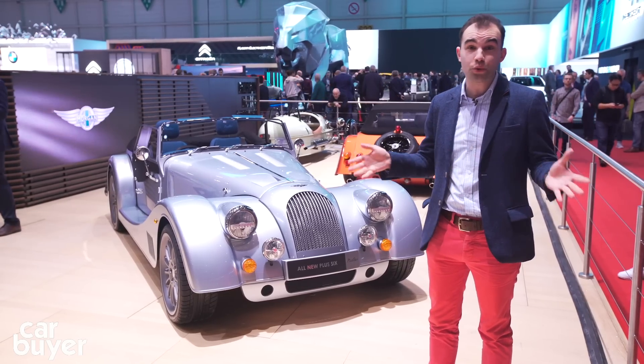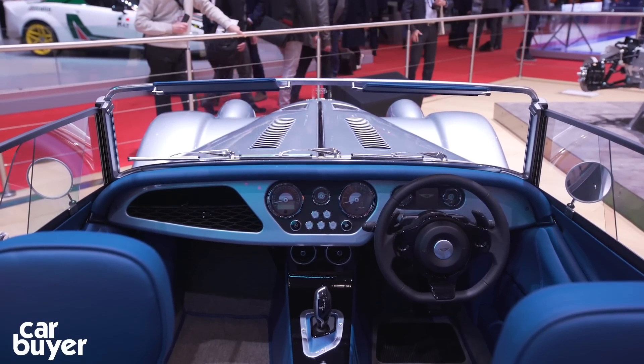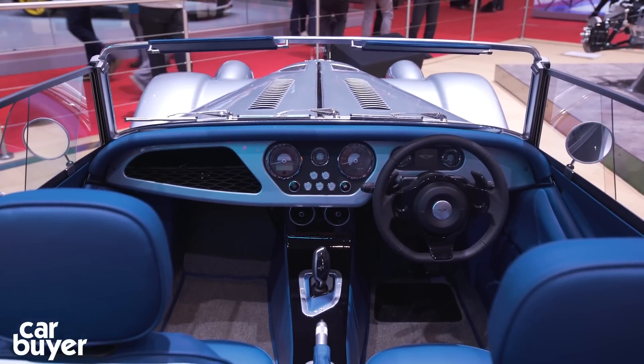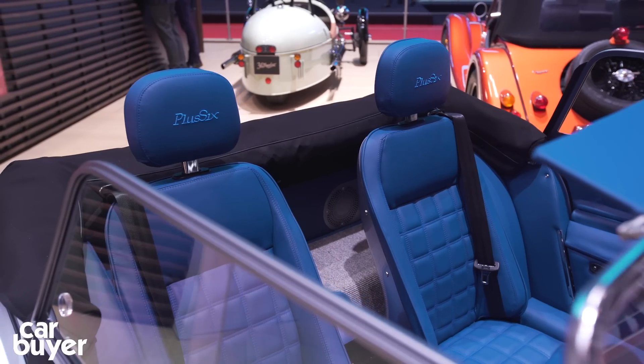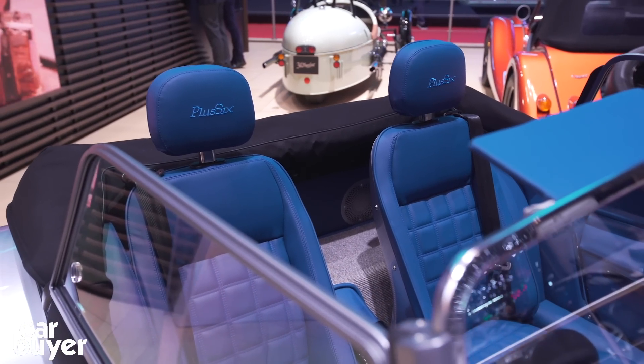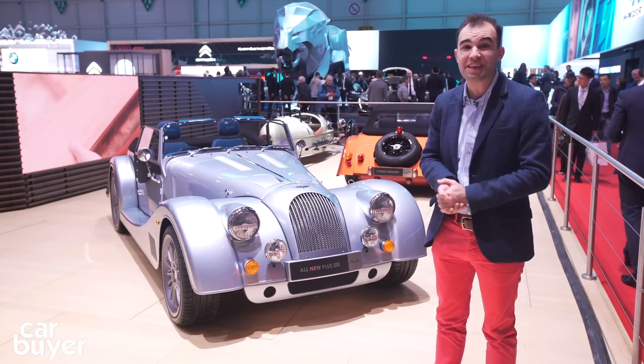Inside, it's all new again — plush materials, it's wider, and it's easier to get into. But there are a few hand-me-downs, like the gear lever from a BMW and the switchgear from something like a Citroën. But come on, that's what you'd expect from a British sports car, isn't it? Overall, it's going to cost you around £78,000.